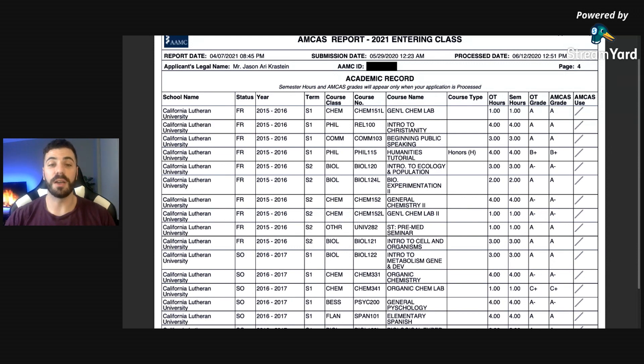One thing I really want to point out: I did receive a C+ in my organic chemistry lab section. At the time I thought I was done for — there's no way I could apply to medical school. Hopefully this is a boost of confidence for those who didn't receive only A's and B's, because people who got C's in courses have still gotten into medical school. For the most part, I got A's and B's with that one C+. This course was a big learning curve — I wasn't ready for it coming from general chemistry. In my secondaries, I actually wrote about it as a learning experience, and it showed in the fact that the following semester I got an A minus in the lab section.